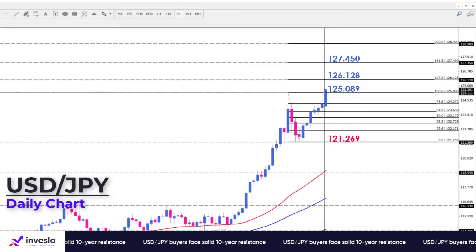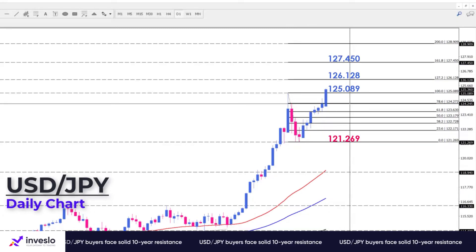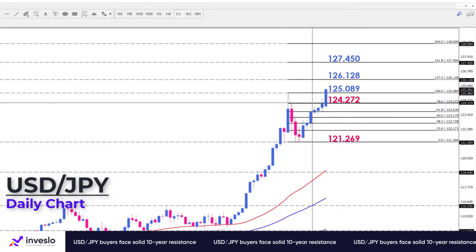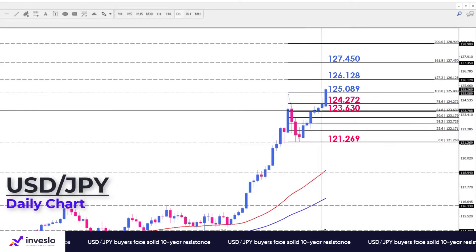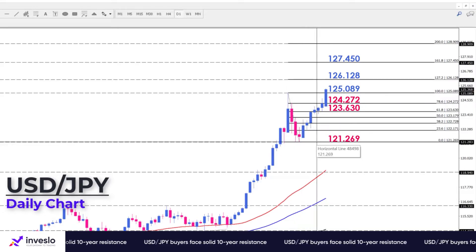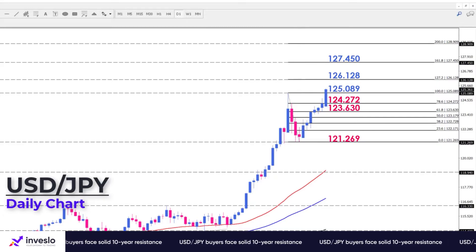Otherwise, if sellers can maintain this 10-year resistance, another correction will occur that could move the pair to the short-term support area around 124.272, and breaking this barrier will encourage more bears to meet 123.63 at the 61.8% Fibonacci level. However, sellers may end the rally in the short term only if they break below the support area of 121.269.